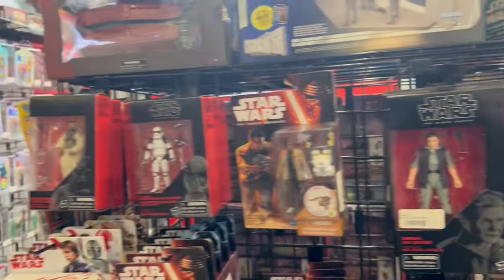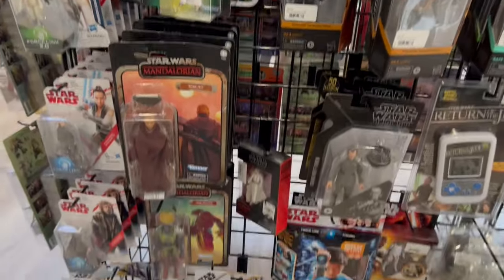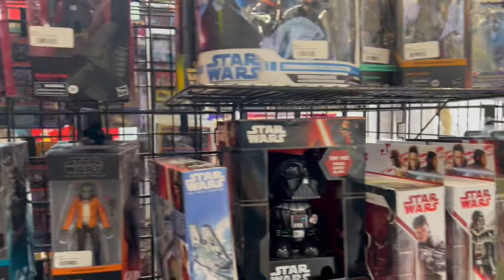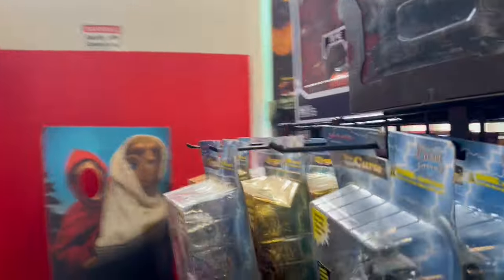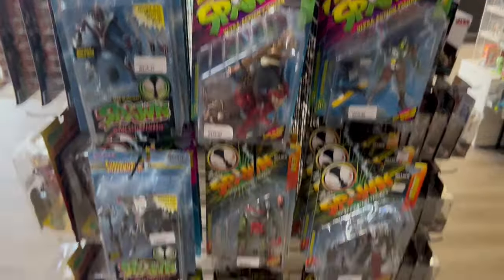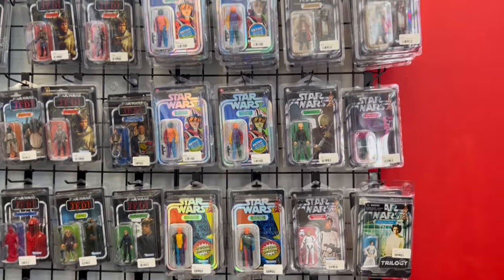And then we've got some Star Wars — various things. Black Series. This droid set was pretty cool. Had a probe droid in it, which was nice. Lots of stuff from the parks in here, from the Disney parks. Cygor. More Spawn stuff here. And then we've got some vintage and retro. Vintage TVC — the vintage collection and retro here.